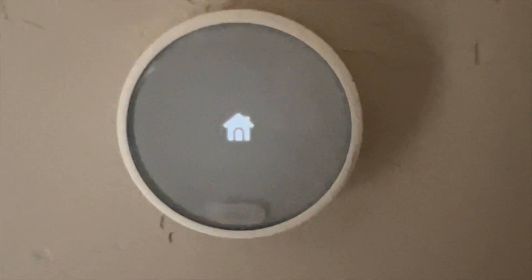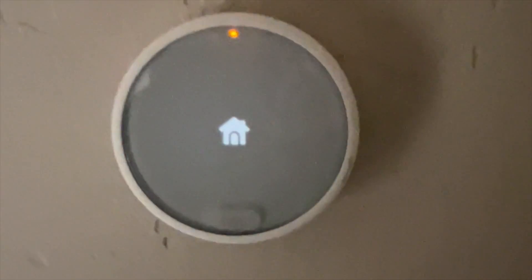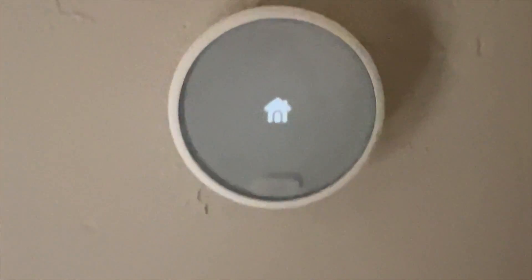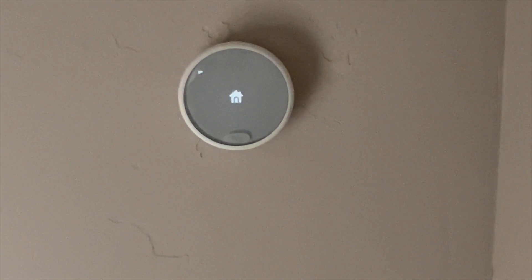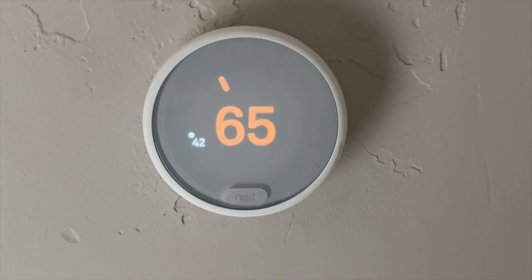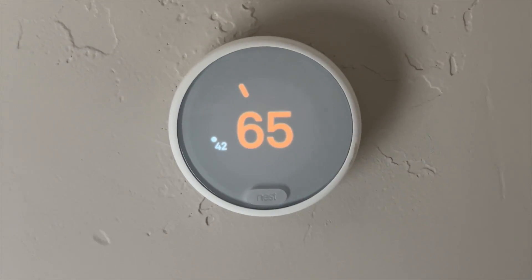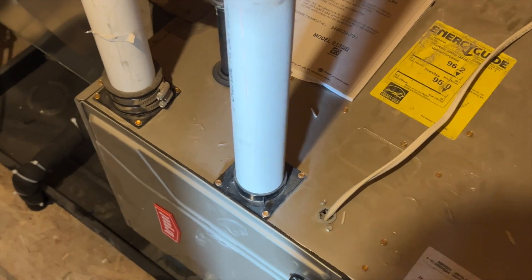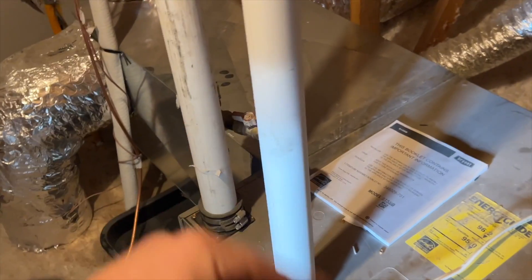We're going to cycle the heat just to make sure it's all working. Looks like somebody flipped the switch. The condo right next door is having the exact same problem, so I wonder if they turned that switch off too. The thermostat finished booting up and it's calling for heat, so let's go see if the furnace is kicking on. She fired up — just going to make sure the blower kicks on and then we'll move on to the next one.